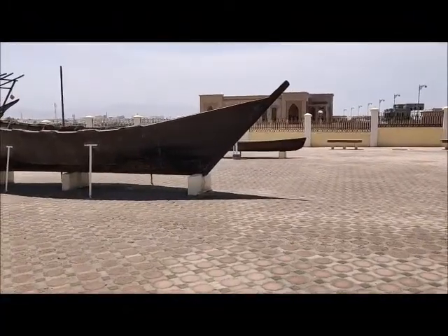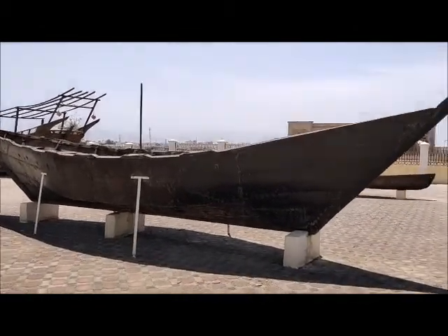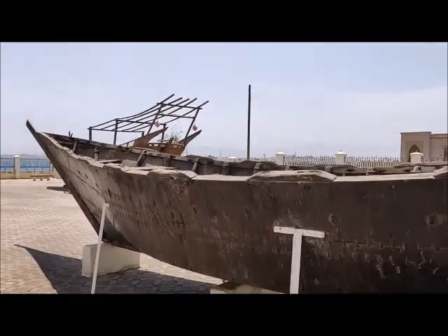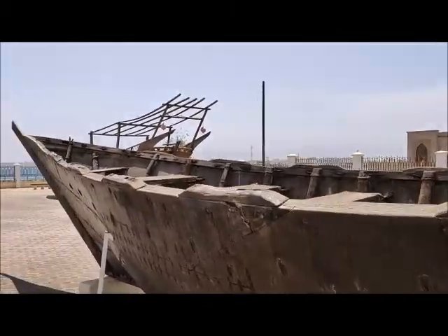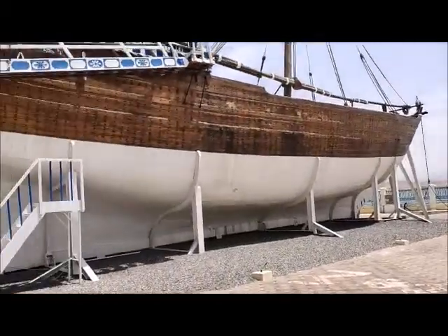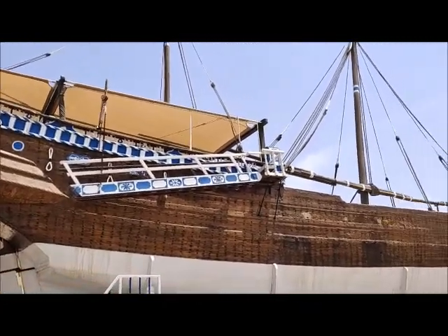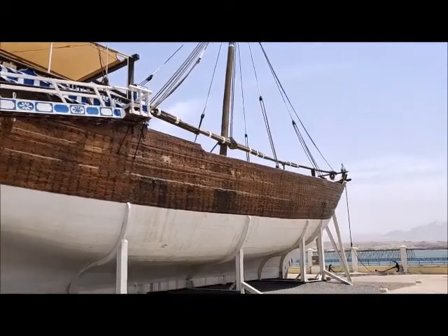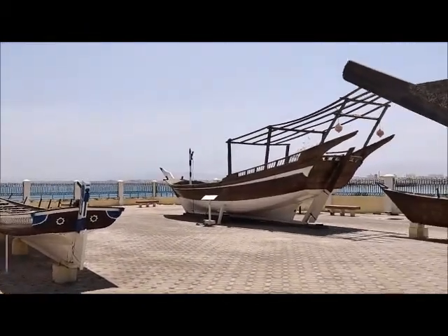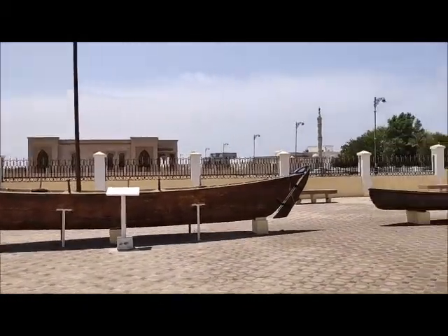The boat is in the maritime museum — it's very beautiful. I love that they have made the effort to preserve their culture and traditions. Each boat is beautiful. What kind of boats are there? Each and every boat is beautiful.